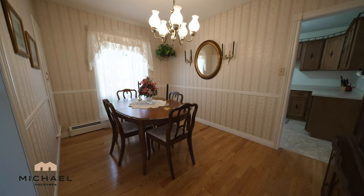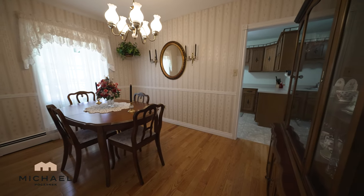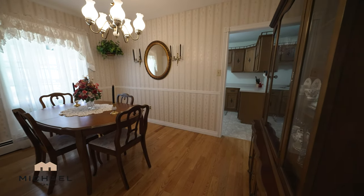Next to the living room is this formal dining room with a large window that opens up to the sunroom, and the door that leads to the kitchen.